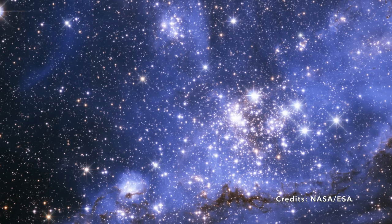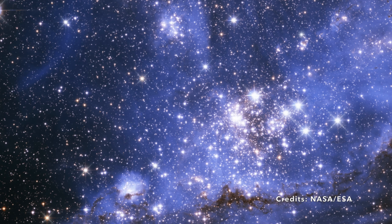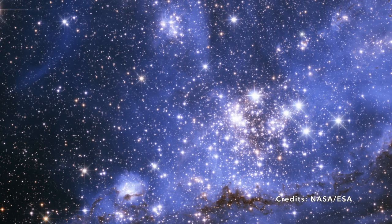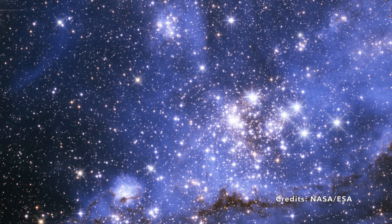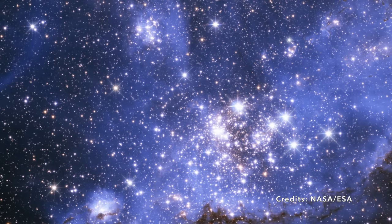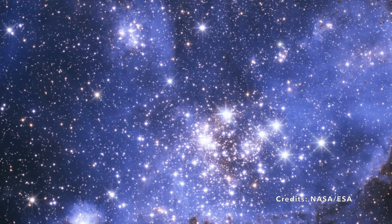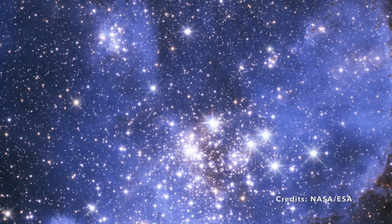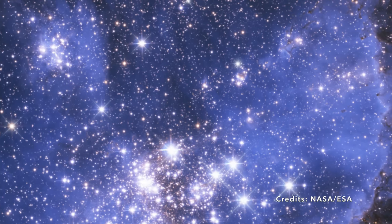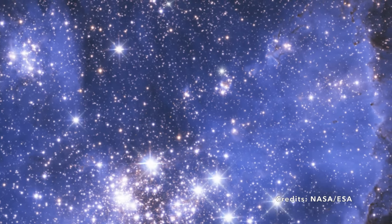Where can you find this extraordinary area? It lies far beyond our galaxy, nestled within the Small Magellanic Cloud in the constellation Tucana, a staggering 210,000 light-years away from Earth. Imagine a photon — a particle of light — embarking on a voyage that long just to reach our telescopes. The tale of NGC 346 unfurls in a spectacular image captured by the Webb Space Telescope.